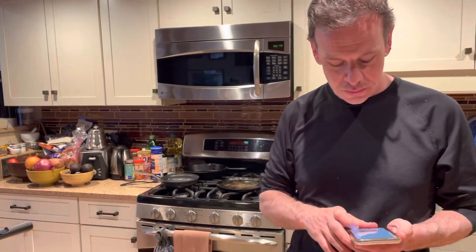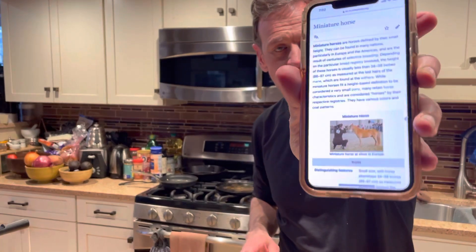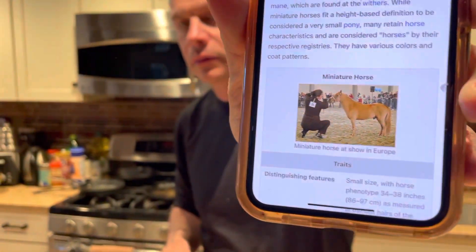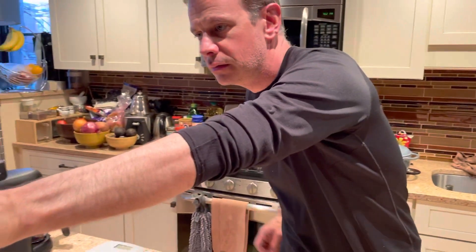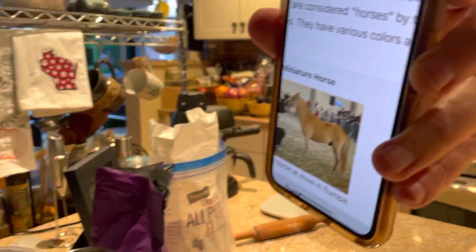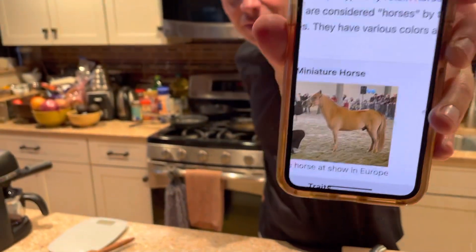They have various colors and coat patterns. There's a picture of the mini horse — oh, you guys should try those cookies. Do you see them, Sam? Now he just heard the C word. Does this seriously look like a pony? Look at this — does that look like a pony to you? No, that looks like a horse. A horse on pig legs.